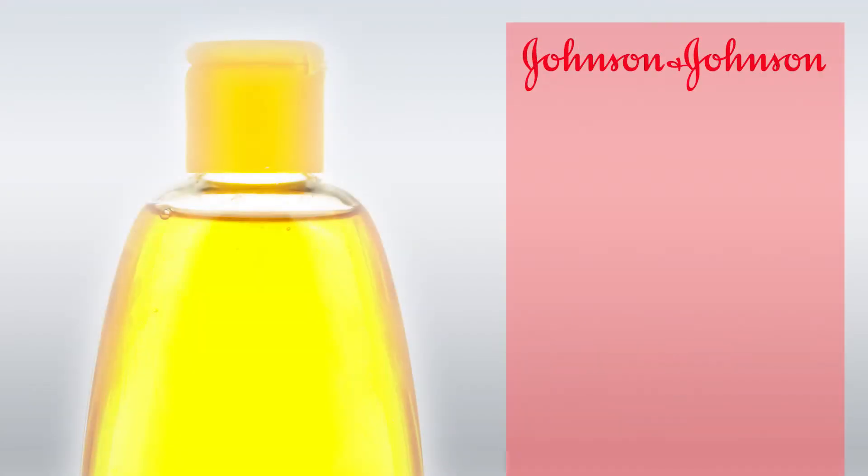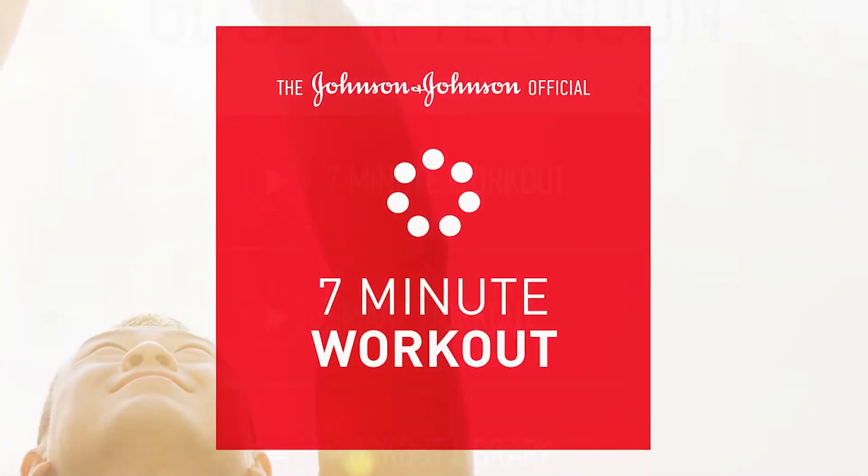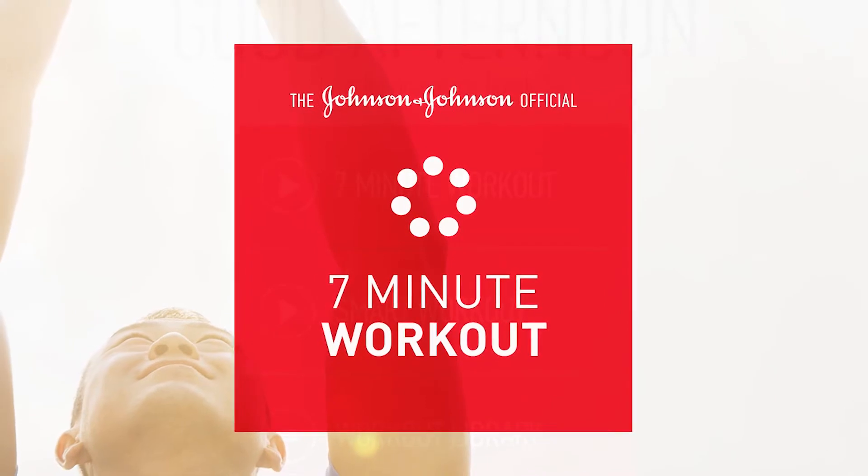I must have missed the memo when Johnson & Johnson made the move beyond baby shampoo, but as grown-ups, we'll be glad to see what these identically surnamed scientists have come up with now: a 7-minute workout app.